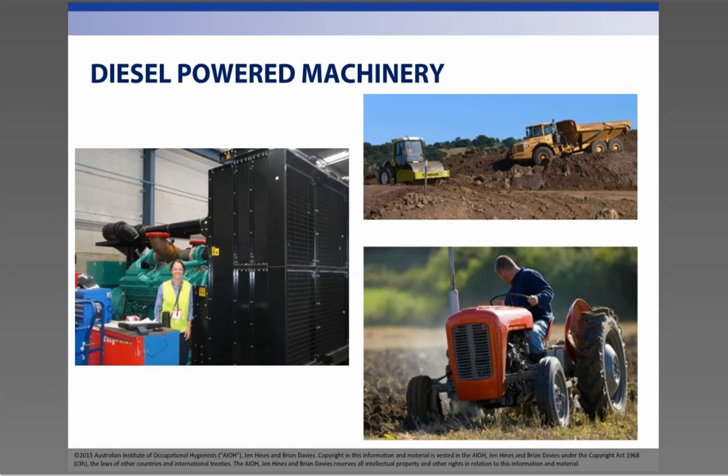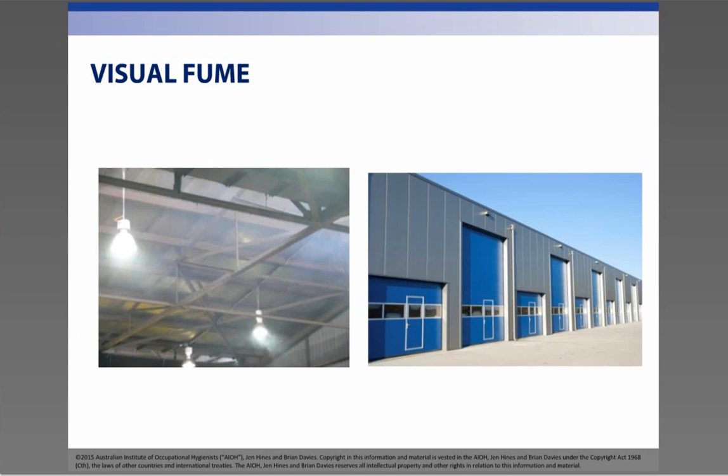The first part of this is identifying the hazard. Starting simple: do you have diesel-powered machinery in your workplace? Big? Little? A couple of engines? Lots of engines? Do you walk into your workplace and notice a smoky haze of fumes accumulating in enclosed or closed-in areas that don't get a lot of ventilation? Or maybe the roller doors are shut during winter because it's cold and that's when you see the fume?